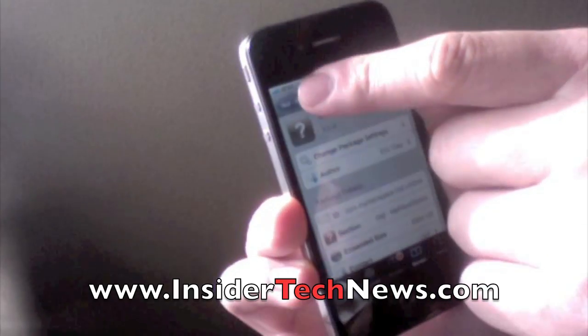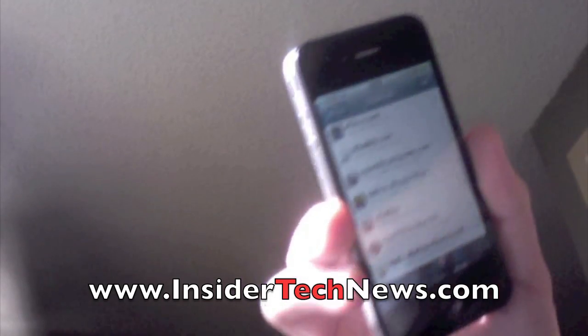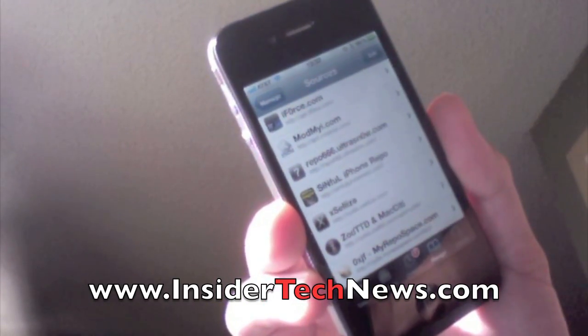I'll put the links in the comments below, so just check it at the bottom. This is just a video for the repos — I'm going to make a demo video in a second. I just want to throw it out there so you guys can get it soon before it goes out.